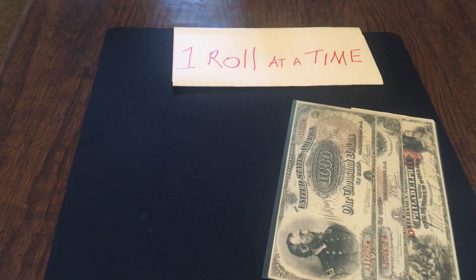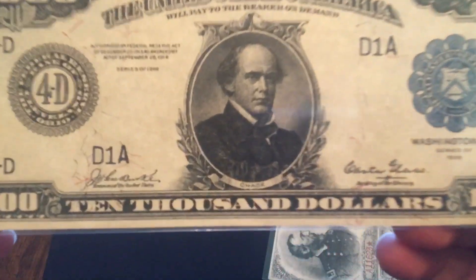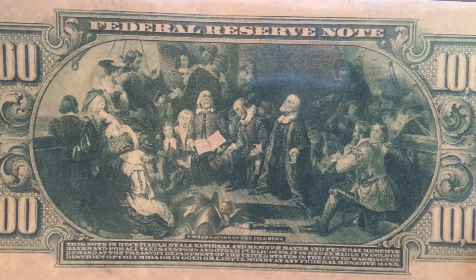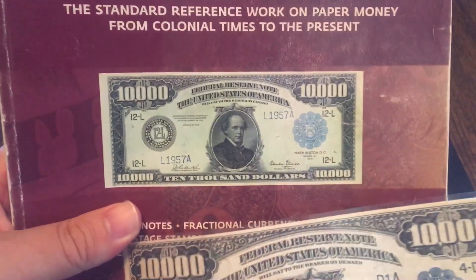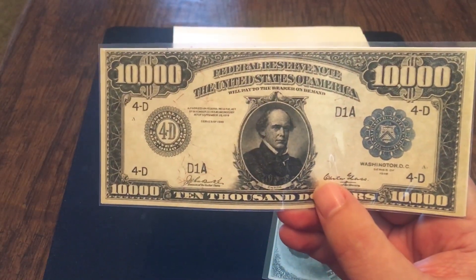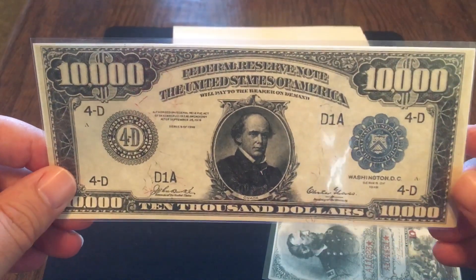Number four is a bill I see a lot of — the 1918 $10,000 Federal Reserve Banknote. It features Chase on it with bold, huge numbers and a striking font. The back has interesting imagery as well. I say I see this note all the time because my book has that note in it. This particular note does not have a listed price because there are only five to ten of these still in existence. If you come across one, congratulations.